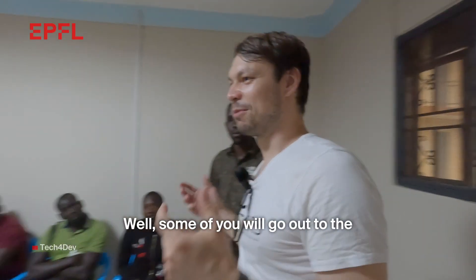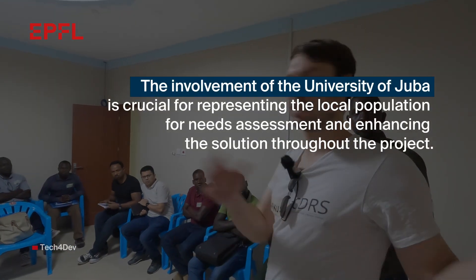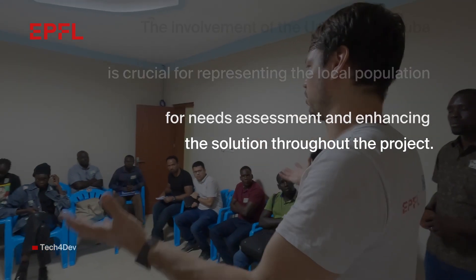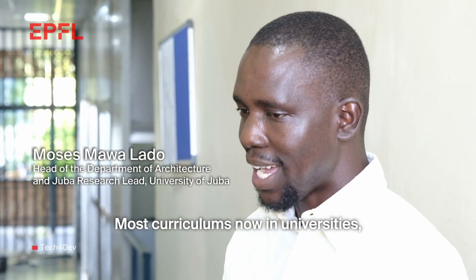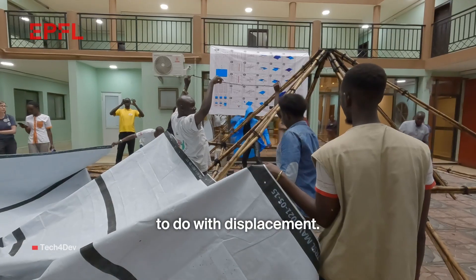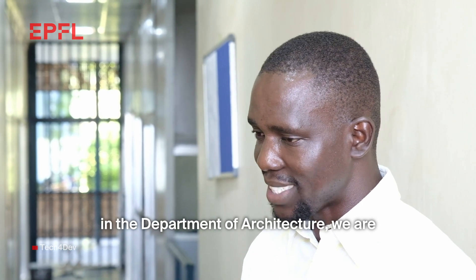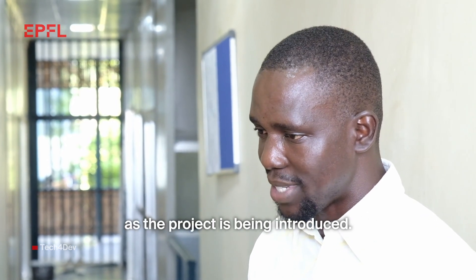Some of you will go out to the community and you will train the trainers. Most curriculums now, when we look at universities, really lack content to do with humanitarian architecture and things to do with displacement. But here at the University of Dubai we are happy because it has become part of the curriculum as this project is being introduced.